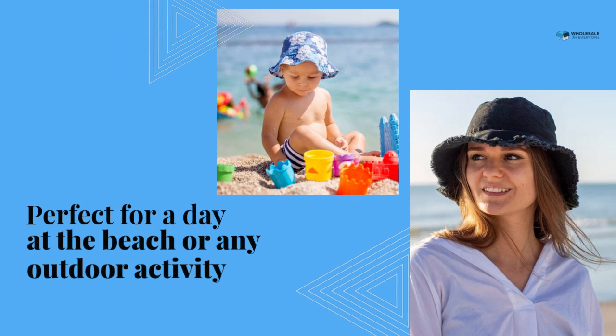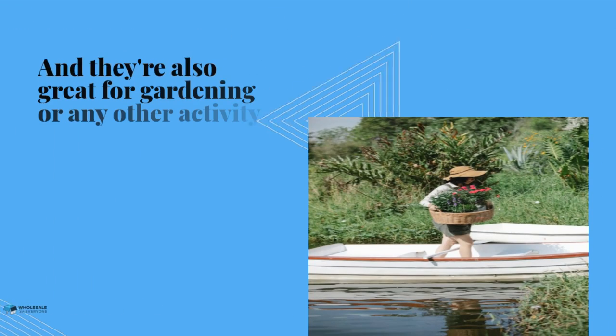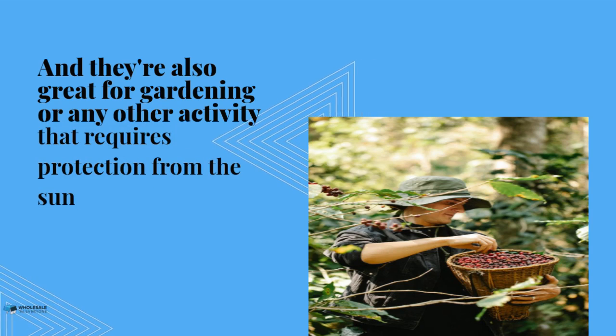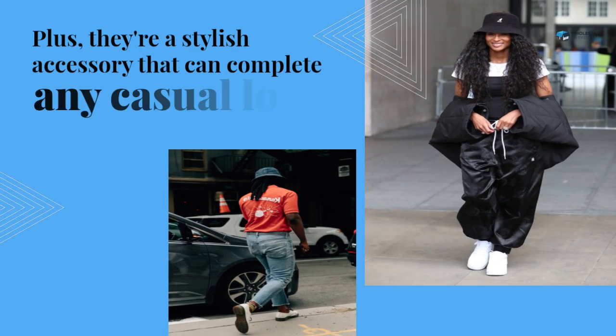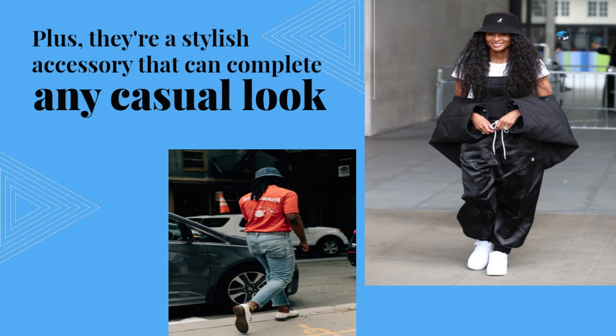Perfect for a day at the beach or any outdoor activity, and they are also great for gardening or any other activity that requires protection from the sun. Plus, they are a stylish accessory that can complete any casual look.